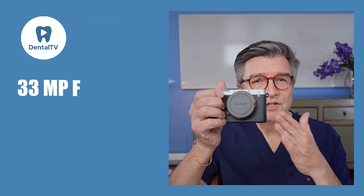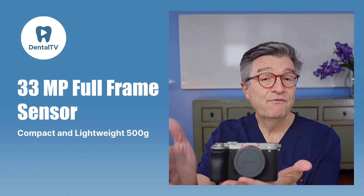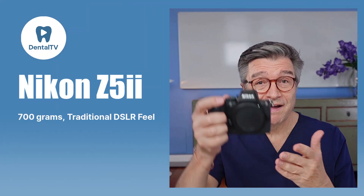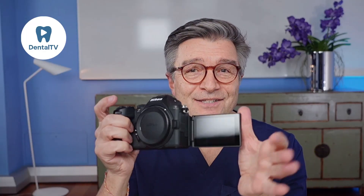The Sony A7C2 is compact and lightweight, around 500 grams. It's ideal for long chair-side sessions or handheld video work. Inside, you'll get a 33-megapixel full-frame sensor, in-body stabilization and a flip screen. The Nikon Z5 II, around 700 grams, feels like a traditional DSLR. The deeper grip is comfortable for one-handed operation with gloves or heavy lenses.